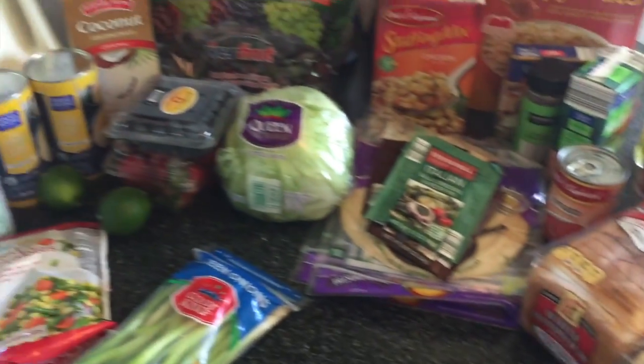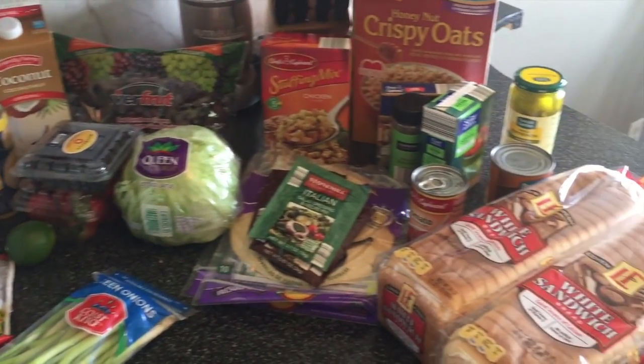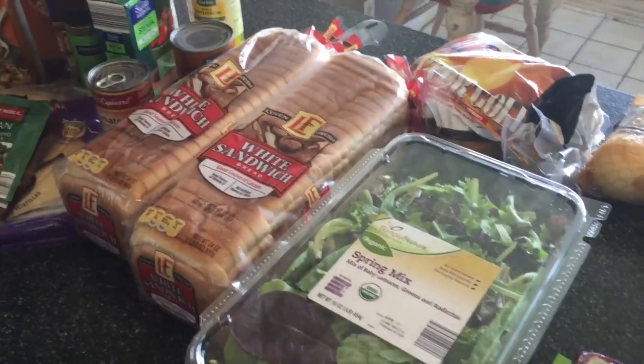That is everything I picked up at Aldi today. I hope you enjoyed seeing what I picked up for my family this week. I'm going to be doing our weekly shopping at Aldi for a considerable amount of time because it never ceases to amaze me how much money I can save there. Eventually I'm thinking about doing a comparison video where I pick up certain things at Aldi and then at Walmart to really compare prices, but I need to hold off on that until I have a little more free time.